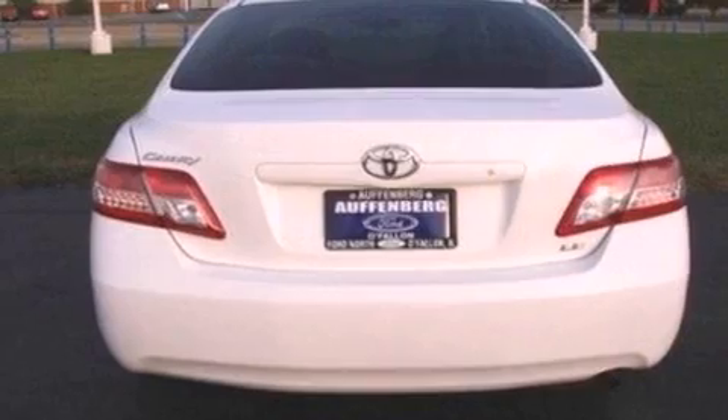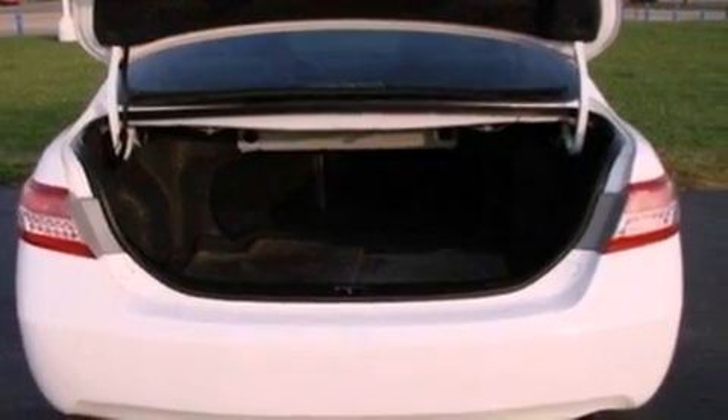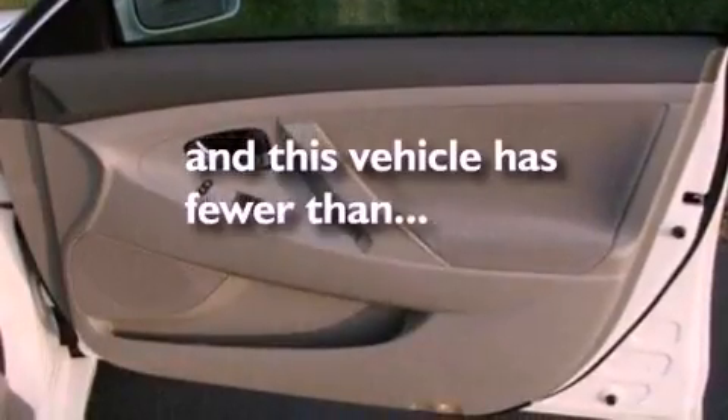An engine immobilizer theft deterrent system, 12-volt power outlets, dusk sensing headlights, external temperature display, and this vehicle has fewer than 30,000 miles on the odometer.